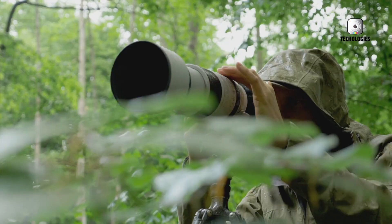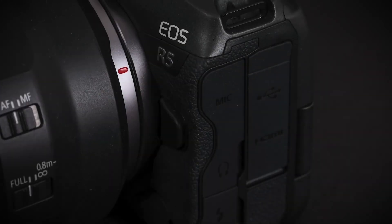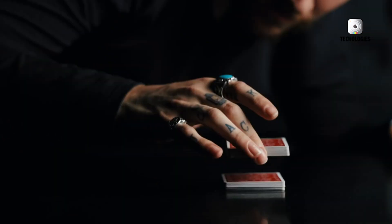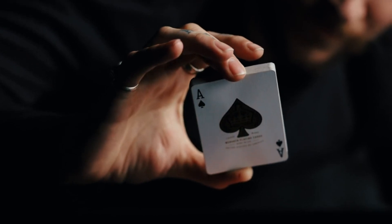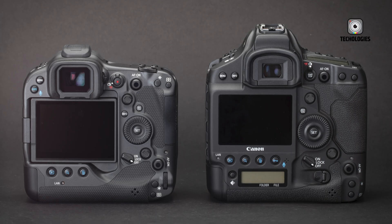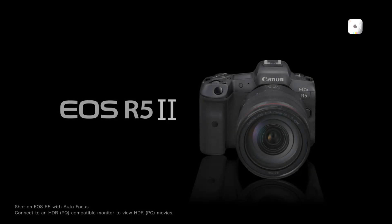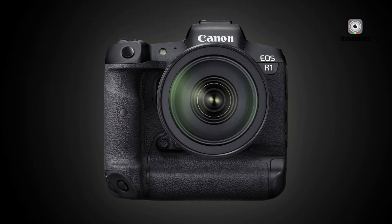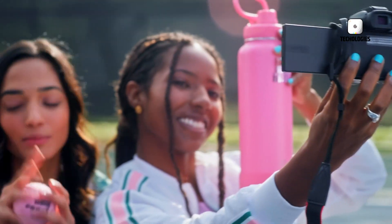We're about to take you on a wild ride through the latest buzz in the photography world. On April 26, 2024, Canon sent shockwaves through the industry by sneakily registering another gem under the code name DS126904. While everyone's been buzzing about the highly anticipated EOS R5.2 and EOS R1 releases, we're here to crack open the juicy mystery surrounding this enigmatic addition to the EOS R family.